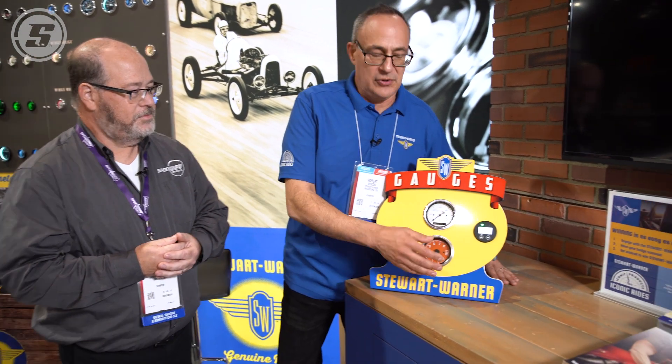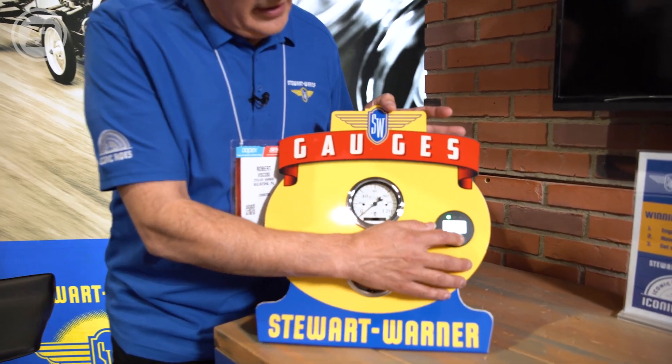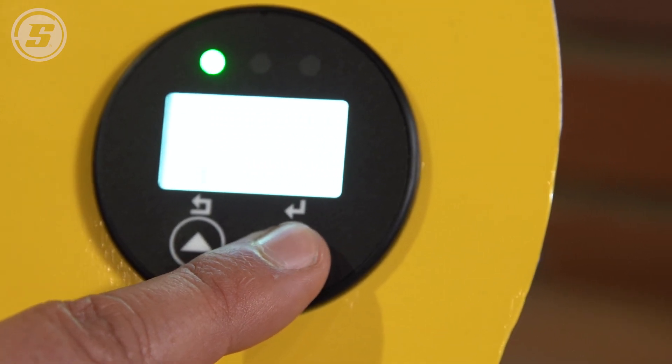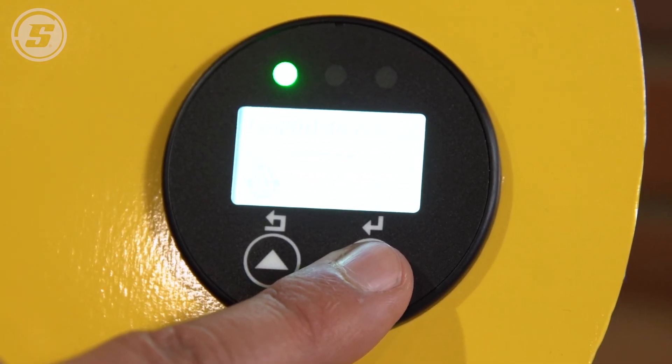For example, we have a multi-functional display, like what you see here, where you can actually toggle through the different types of gauge parameters — water temp, oil pressure, fuel level, and so on.